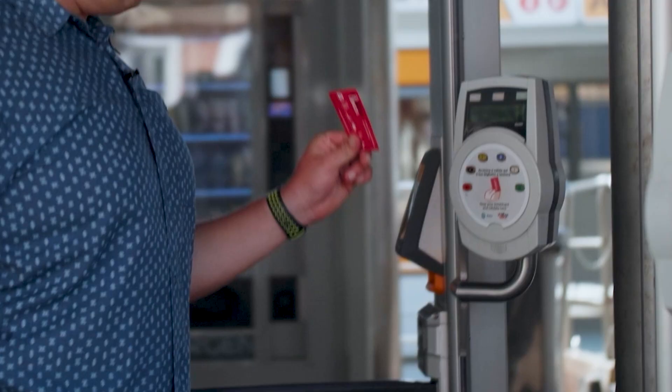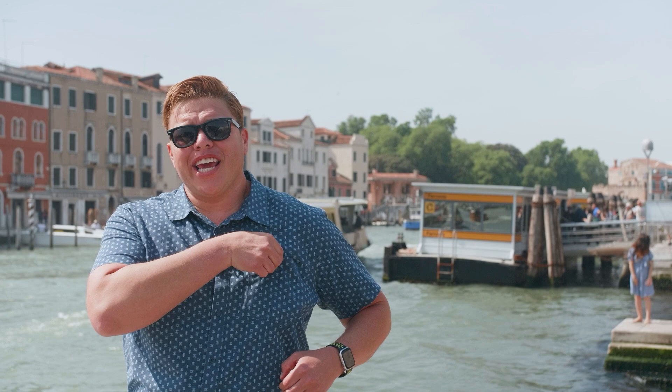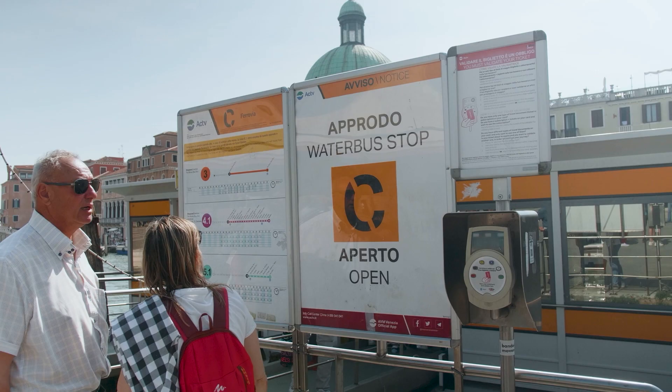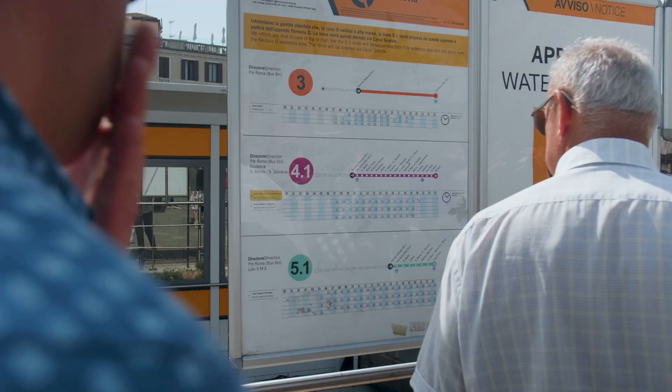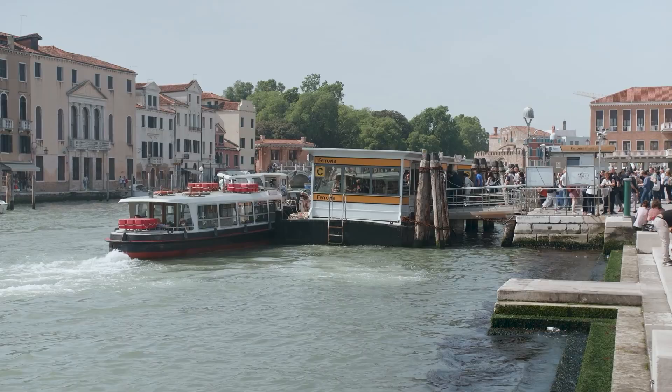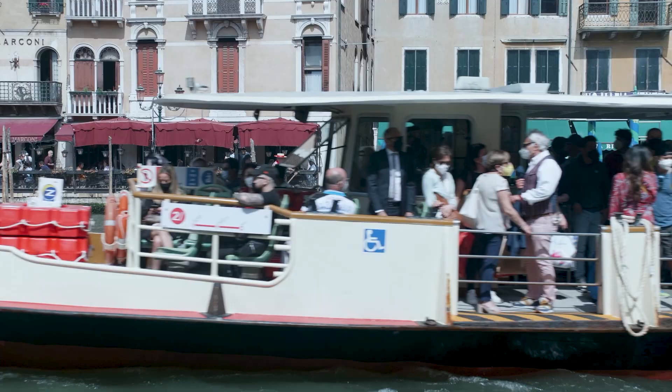If you're taking the vaporetto to your hotel, there are a couple of main lines to be aware of. Lines 1 and 2 go up and down the Grand Canal, with line 2 being the express option. The vaporetto stops are marked in yellow with the name of the stop and a letter indicating the direction of travel. During the busy summer months, lines 1 and 2 can become very crowded.